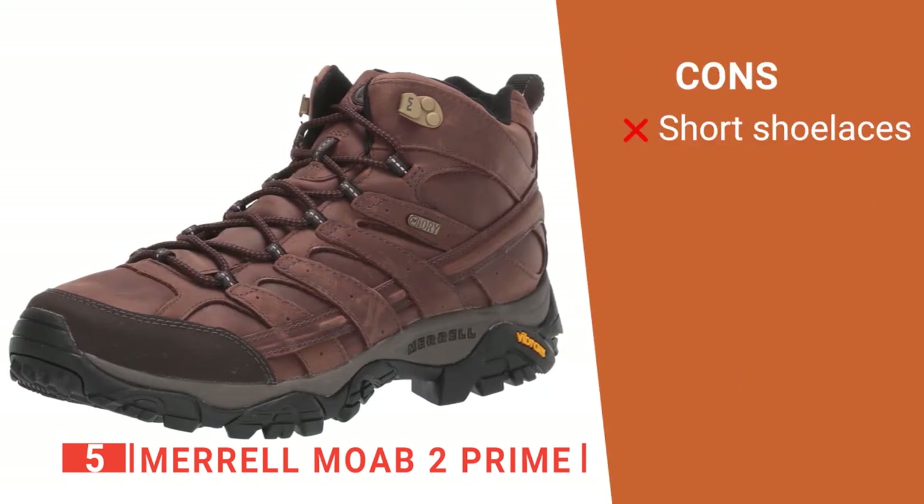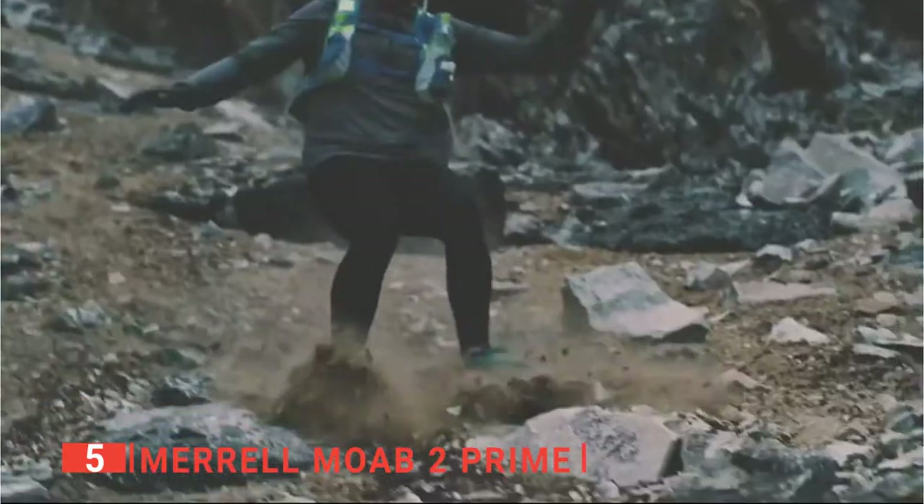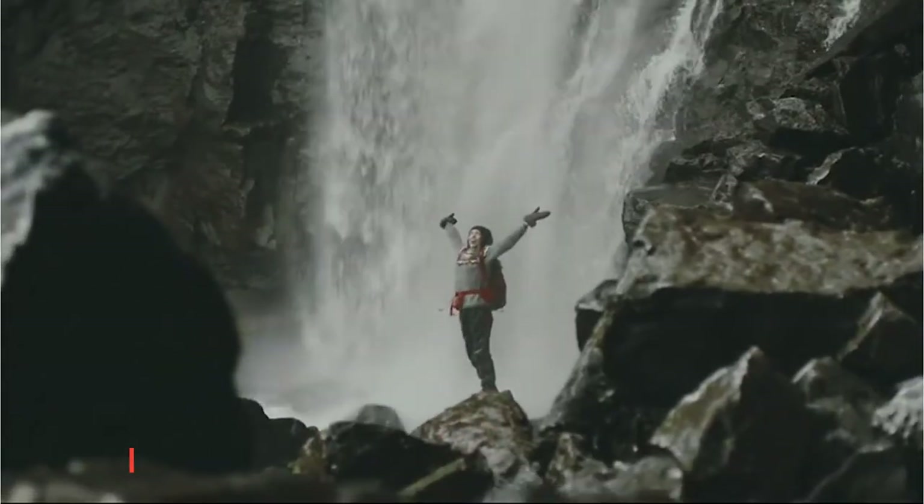However, the laces are quite short, which may cause small inconveniences. The Merrell Moab 2 Prime is a solid shoe for anyone who wants to do some hiking on the weekend.